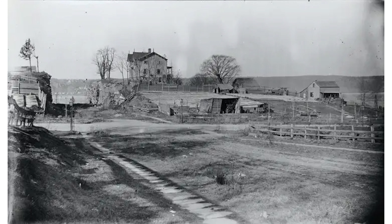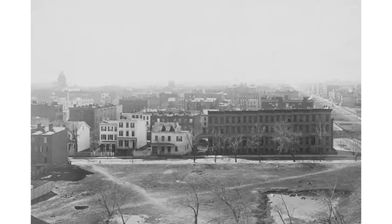Our journey starts in the 17th and 18th centuries, when the Upper East Side was just a tranquil, rural haven. Some of the land was dedicated to farming, and a few wealthy individuals owned large estates. With limited development and a sparse population, the area retained its serene rural character throughout most of the 17th and 18th centuries.